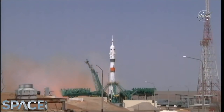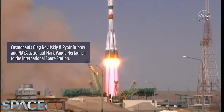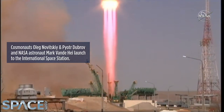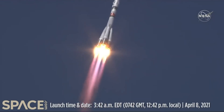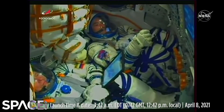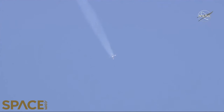We see booster ignition and liftoff. Soyuz MS-18 on its way to the International Space Station. Right on time we see first stage separation, the Korolev cross — those four strap-on boosters separating. Now the single core stage continuing to power the Soyuz spacecraft into flight.